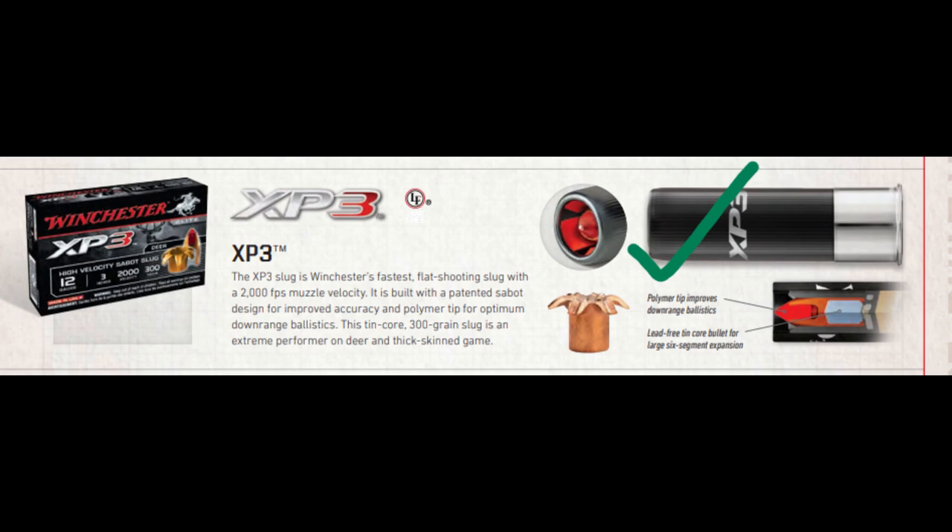First we have the Winchester XP3. This is a really good round — it has both ideal penetration and an excellent 0.962-inch expanded diameter.